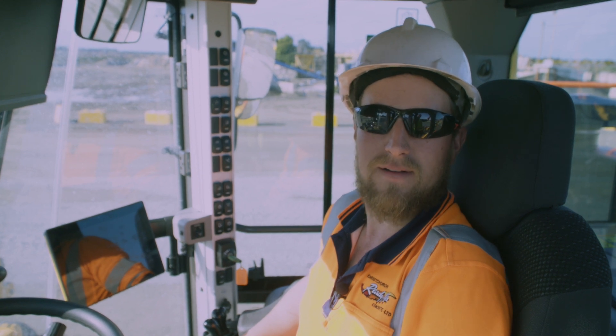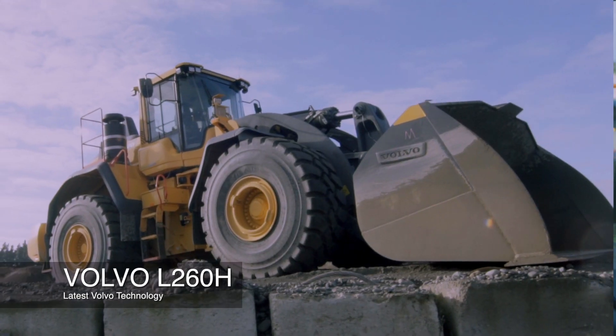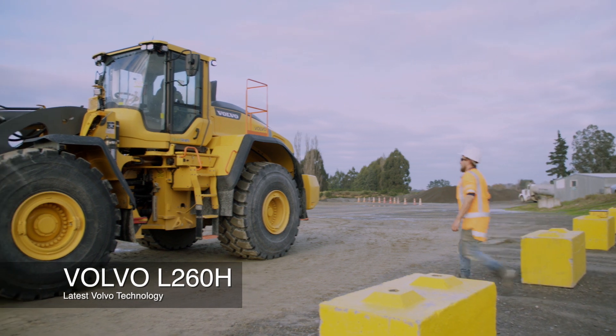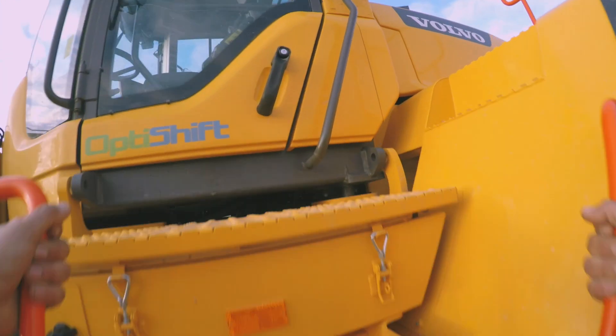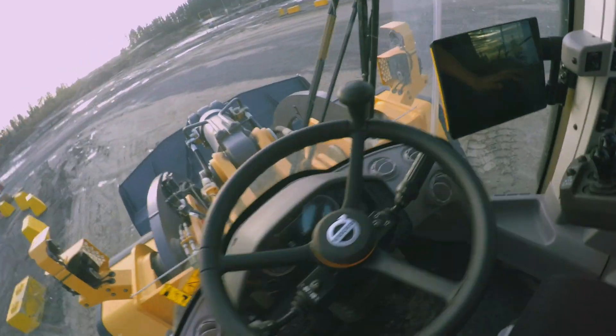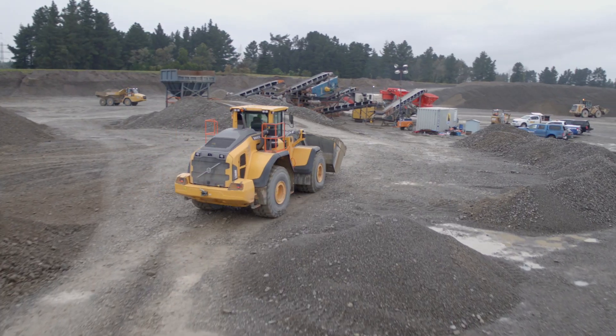I'm Nick Bartley, head operator for Christchurch Ready-Mix at the North End Sand Quarry. The machine I've been driving today is the L260H Volvo Loader, the latest model. It's certainly a step up from the 250 we have on site.